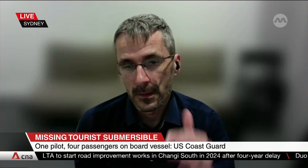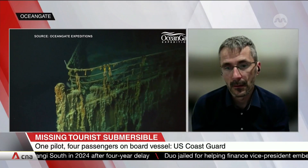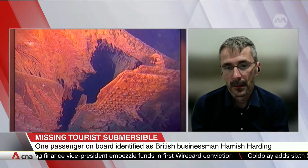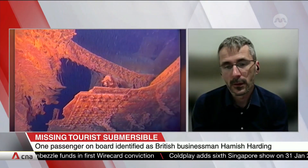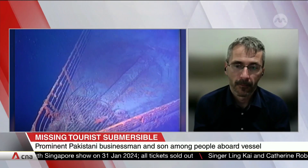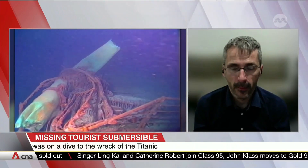A big factor here, of course, is the depth. The Titanic is located in approximately 3,800 meters of water — that's 3.8 kilometers under the sea surface. They would have been preparing to descend the submersible to that depth. My understanding is that they lost contact after about an hour and 45 minutes into what was meant to be a two-hour descent, so it will have been somewhere near the seafloor at that point.